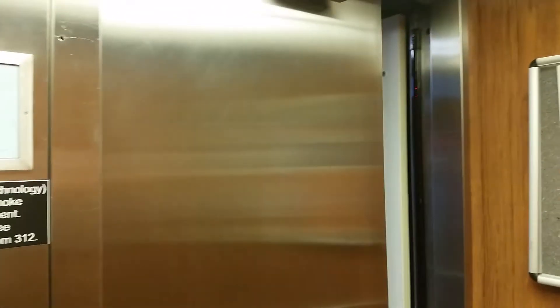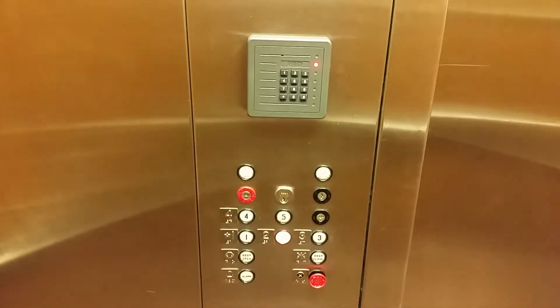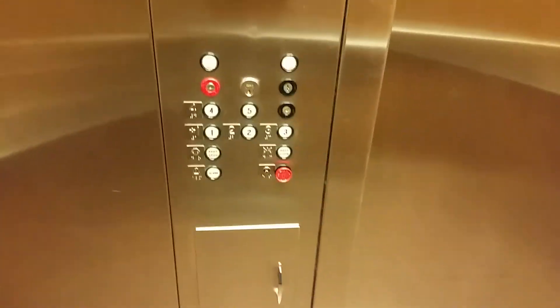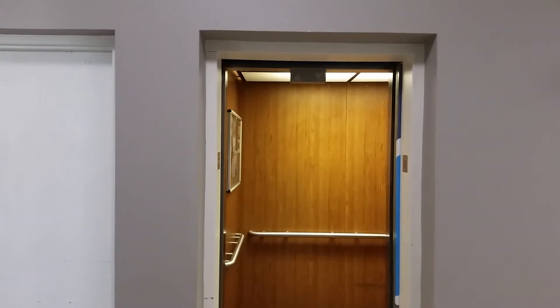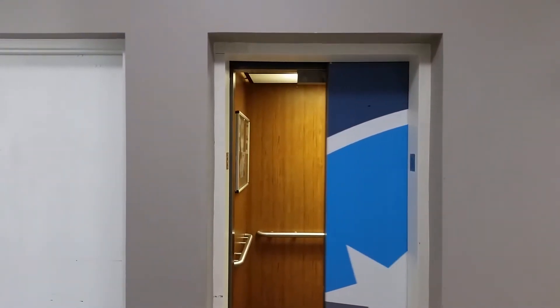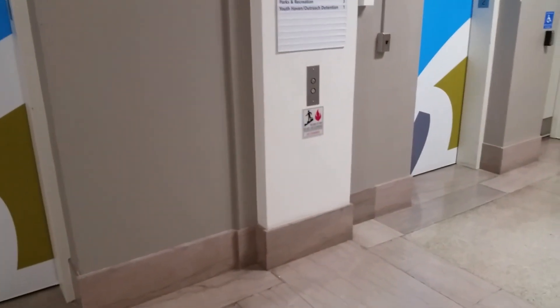The door closed works — I love that. Headed back down to 2, because that's where we were. I love these Dover Classics; I haven't filmed one in a while. And there it goes. I love the designs on the doors. And those were those two elevators — these were the last ones in the building. Thank you for watching, everybody. And that's it. Thank you.